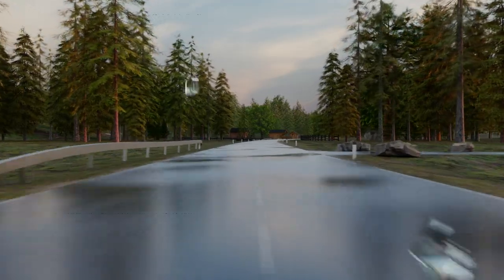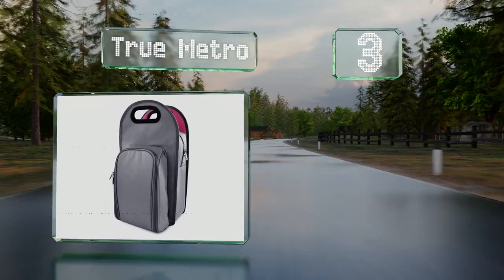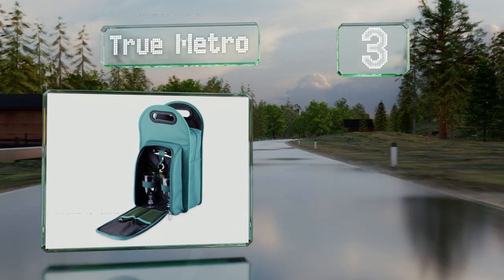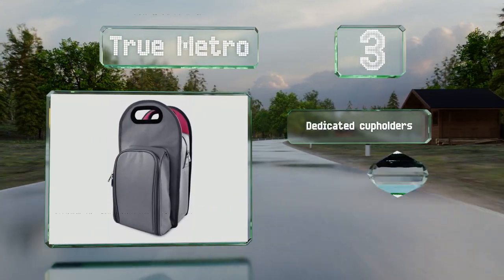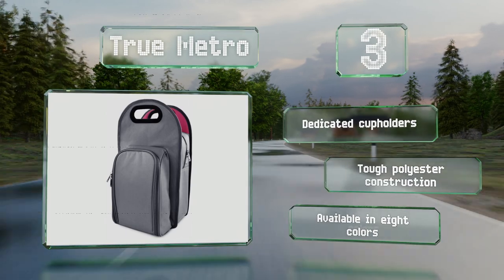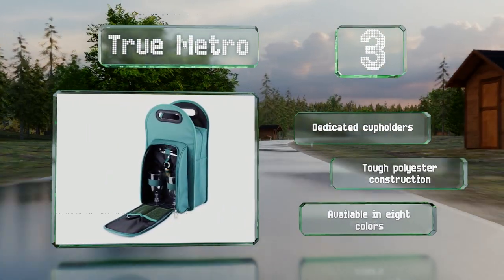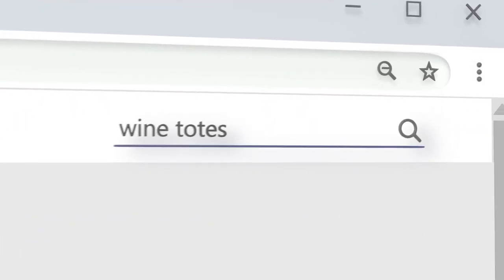Nearing the top of our list at number three, equipped with a reliable double-hinged corkscrew and a silicone stopper, the True Metro has what you need to quickly open and maintain your wine. Its acrylic nine-ounce glasses are safe for enjoying beverages by the pool or the ocean. It features dedicated cup holders and a tough polyester construction, and it's available in eight colors.